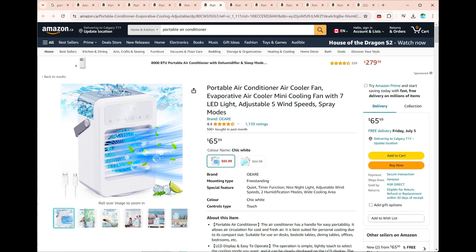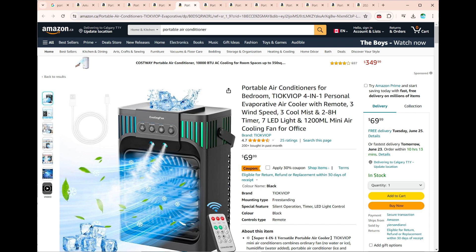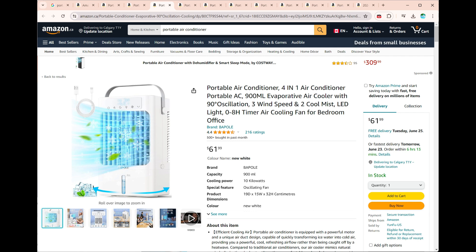Key Features of Hand-Carry Portable Air Conditioners. Portability: these units are lightweight and often come with handles or straps for easy carrying. Battery-Powered: most personal coolers run on rechargeable batteries, allowing you to use them anywhere.